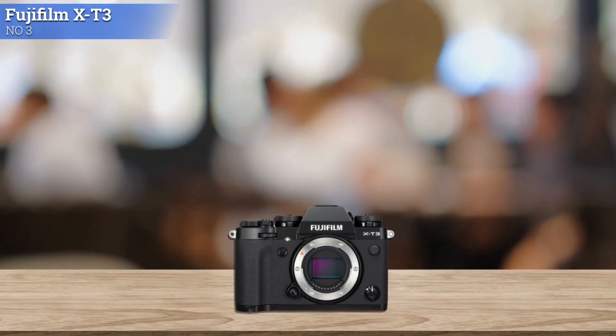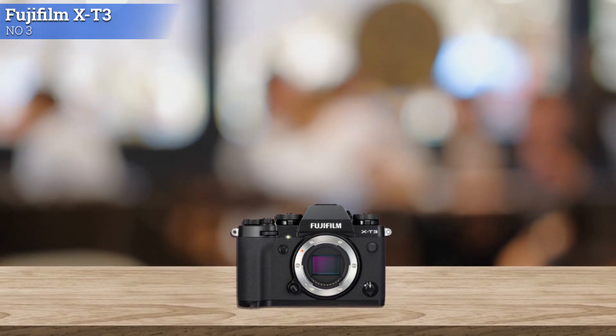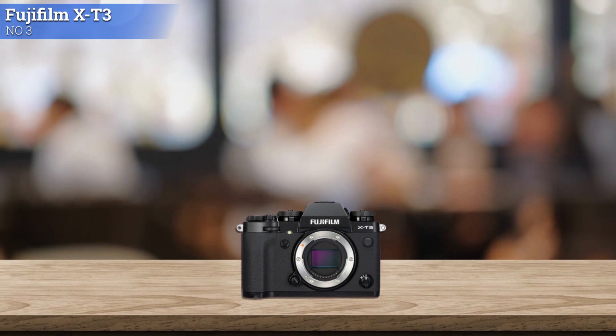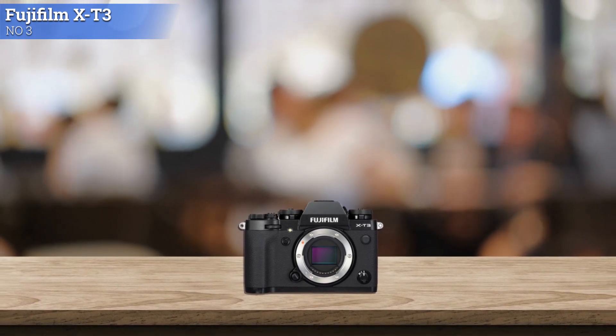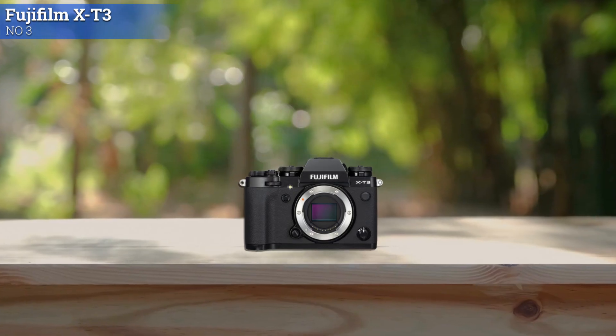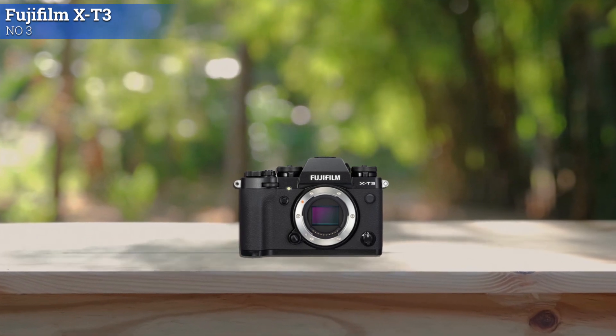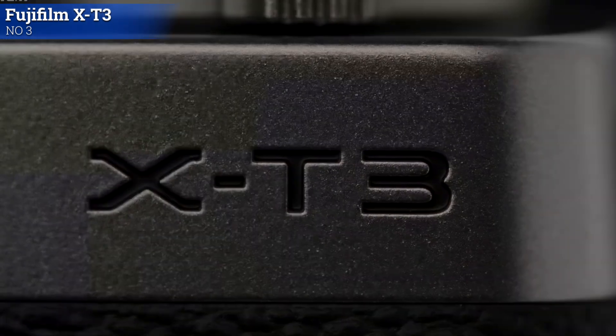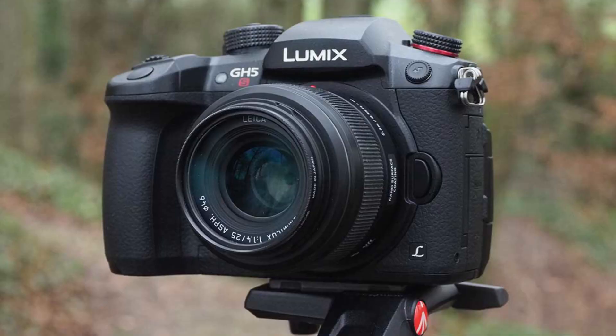The X-T3's left side door houses an HDMI input and headphone jack, a USB Type-C port, with dual SD slots occupying the right side — having USB-C here is really nice. The Fujifilm X-T3 is the best Fujifilm camera you can get, combining leading-edge 4K video capture with high-quality 26MP stills.